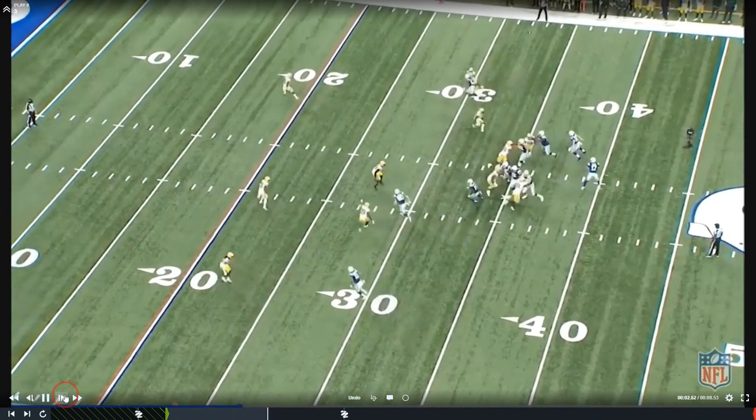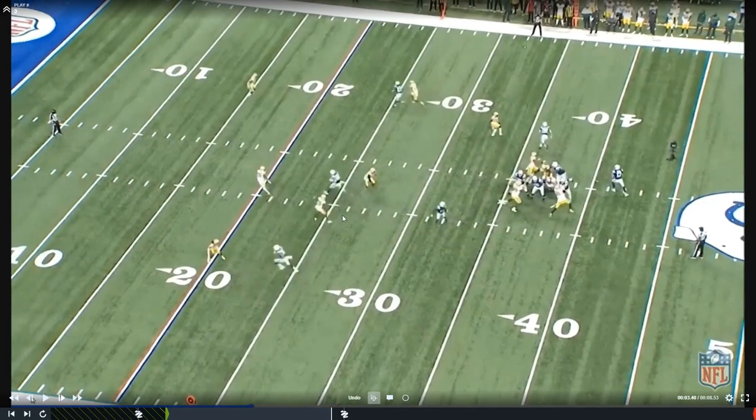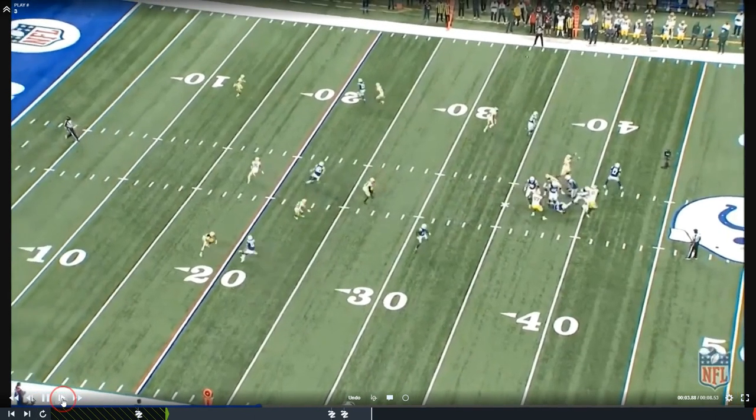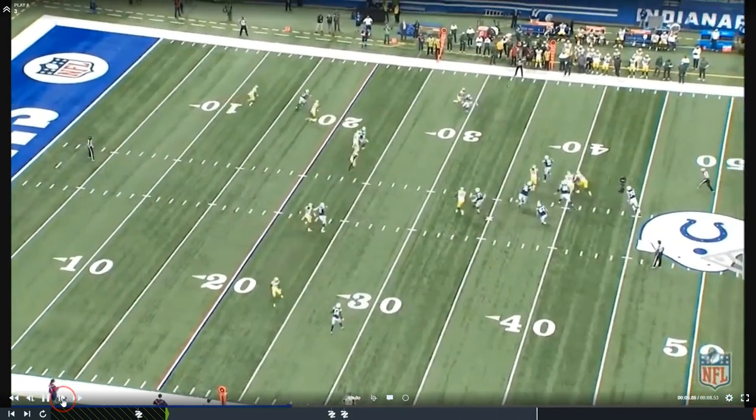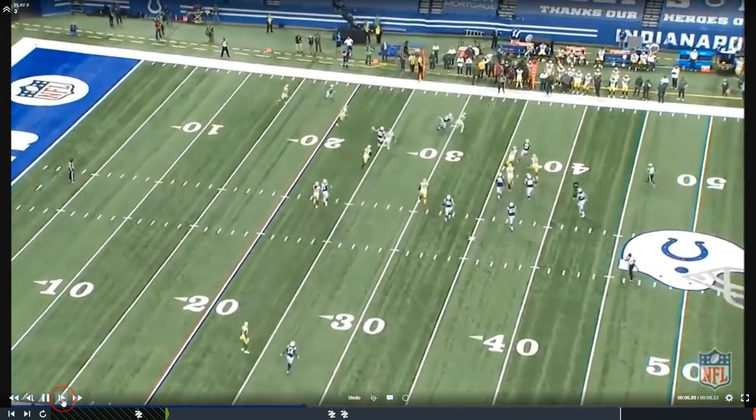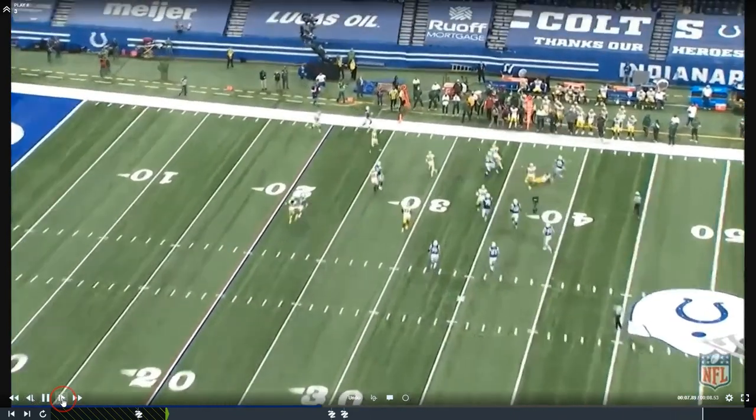The Packers do an excellent job executing this. You can see everything peel off — we get to the crosser, we've got our three deep, a deep half with our jam-and-carry player funneling to the safety, the blitz peel coming, and a low-hole defender going to rob the route. Rivers takes a look, gets the pass rush in his face, has to abandon ship and break the pocket, and eventually throws it away. That's very well done by the Packers playing Cover Six as a change-up to Cover Four.